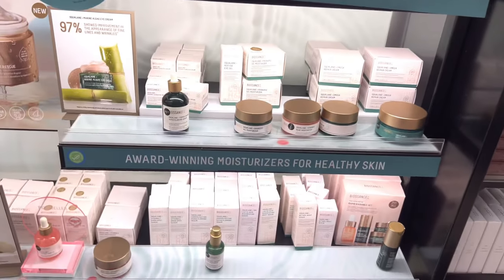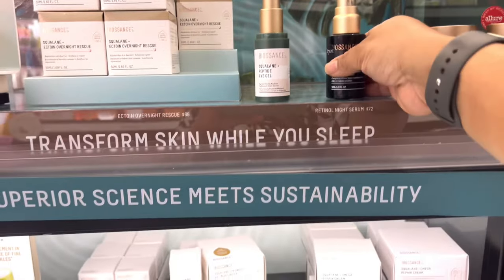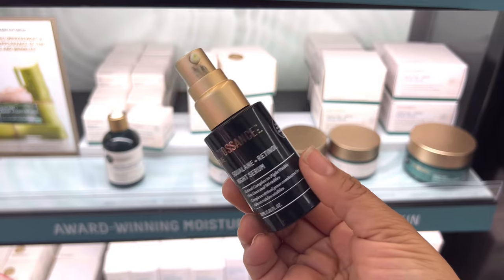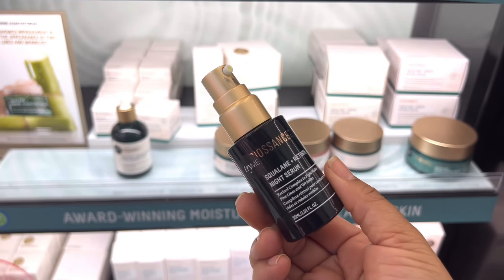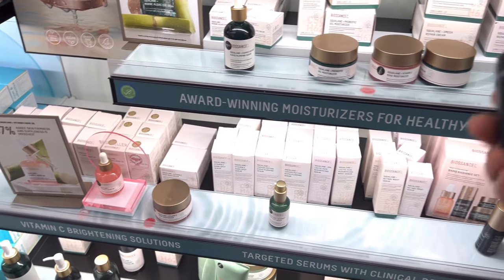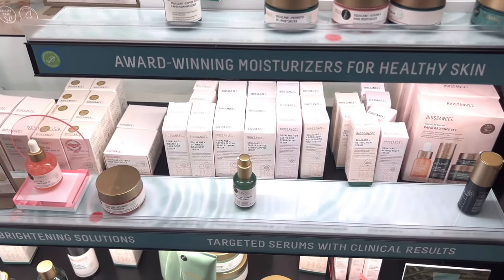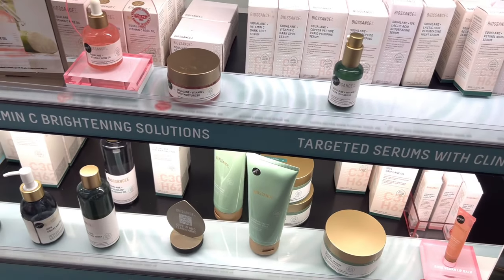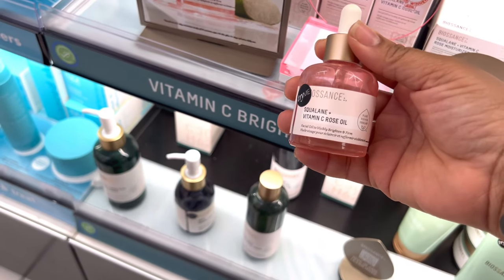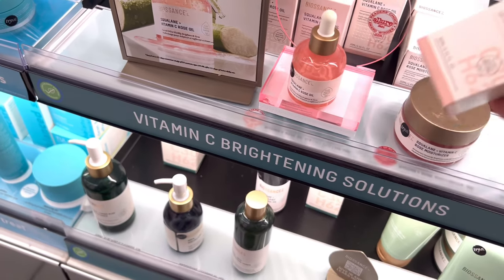Let's go to Biossance - this is a sustainable but effective brand. Their rose oil is the best. This retinol with squalene is one I want to try - retinols usually dry you out so I really like the squalene combo. That one is a definite try for the cart. The rose oil I have tried and it has that Allure award-winning label on it - it is so good.